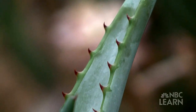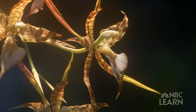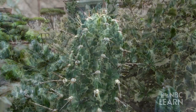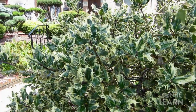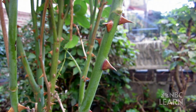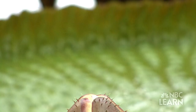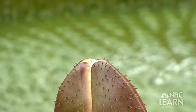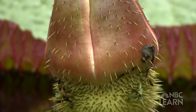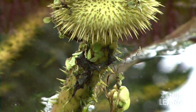Over time, small variations called mutations produce changes in these characteristics. Sometimes a plant that has a changed characteristic might have a better chance of surviving in its environment. For example, spines on a cactus or thorns on a rosebush help ward off some plant-eating predators. Plants with this adaptation have a better chance of surviving, and the feature gets passed down through generations and eventually becomes a characteristic of the species, changing it forever.